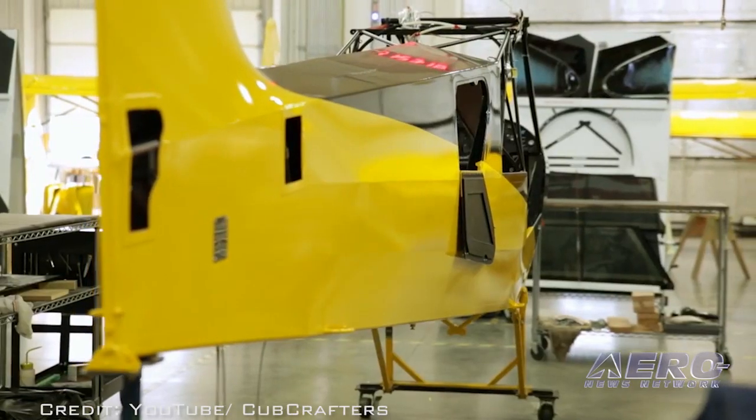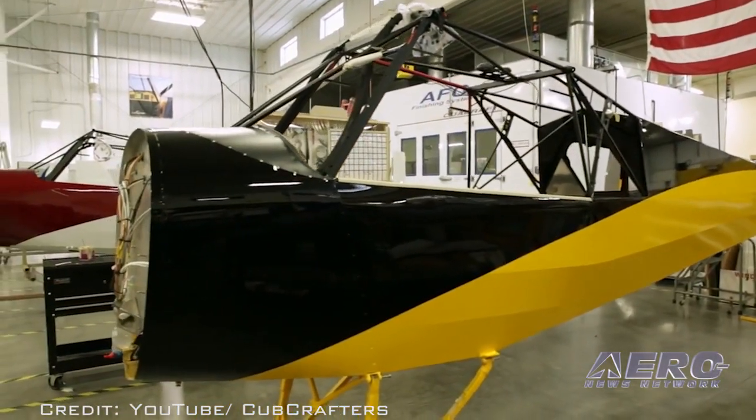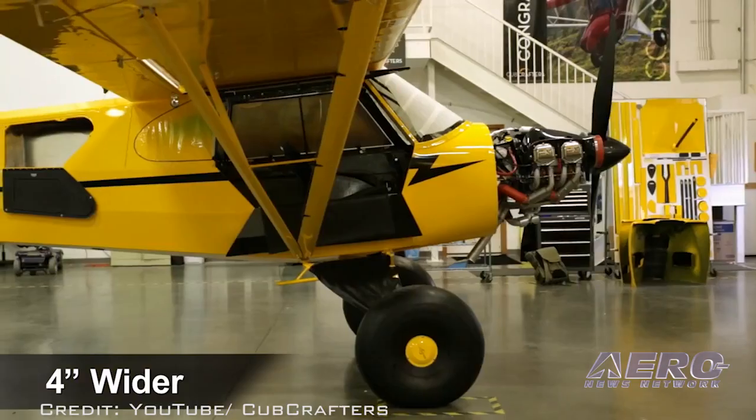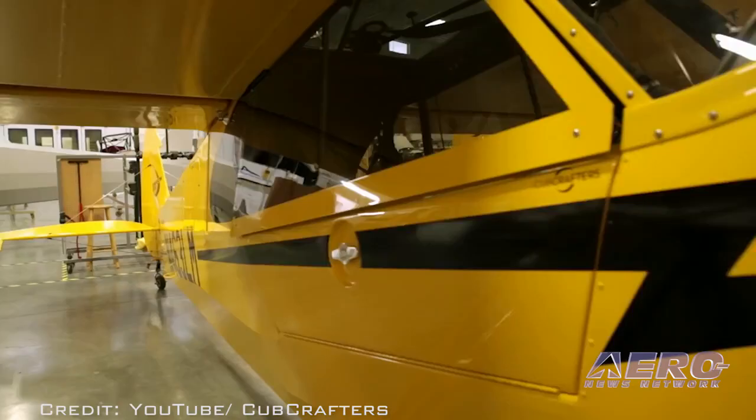The Carbon Cub EX-2 Discovery Kit will be available starting next month at a price of $999. Buyers of the Discovery Kit will receive a credit for the full value of the kit towards their purchase of the Carbon Cub EX-2 fuselage kit.